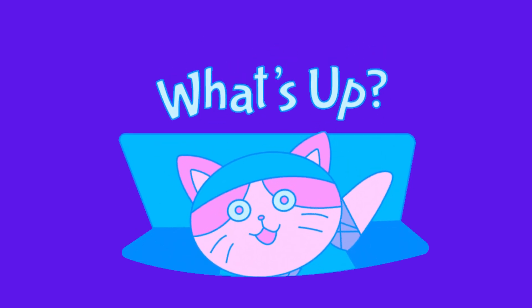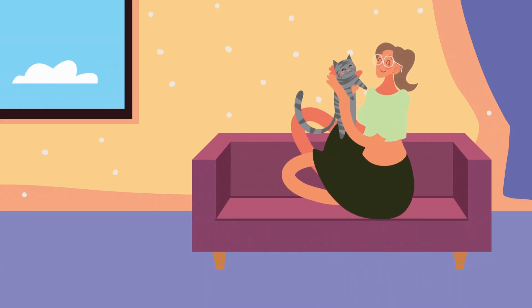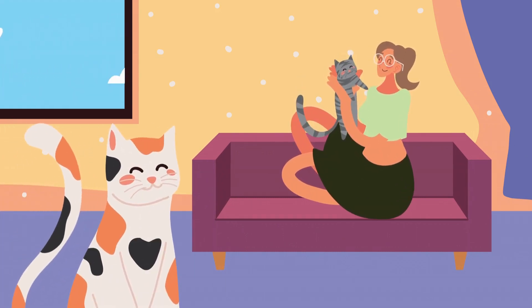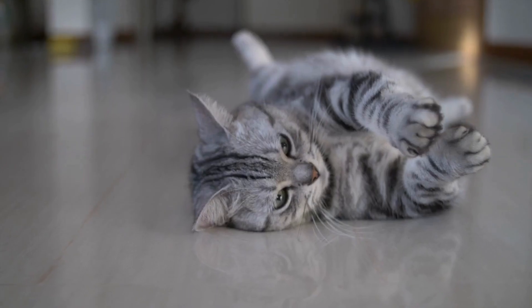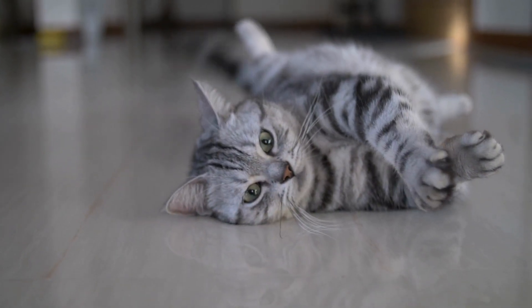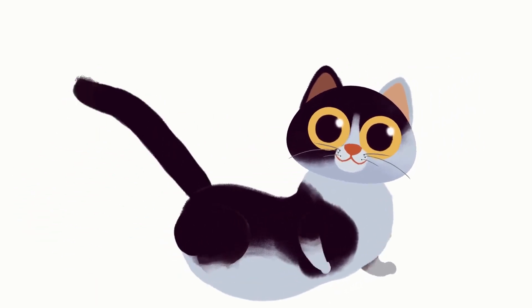Hello, fellow cat enthusiasts. Welcome back to our channel. Today, we're about to unravel the mysteries of your feline friend's sleep patterns. Cats have an uncanny way of revealing their feelings and comfort through their sleeping positions. Let's dive into the world of cat nap-ology.